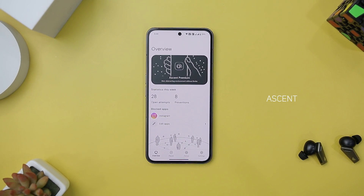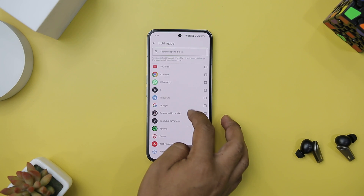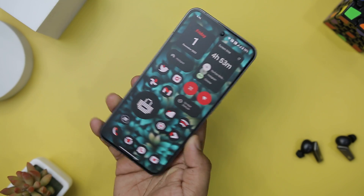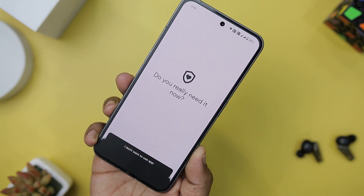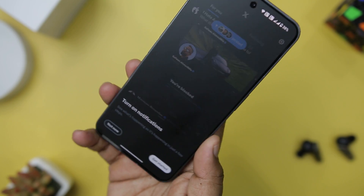In a world where our smartphones often lure us into hours of mindless scrolling, Accent emerges as a savior. This ingenious app addresses the ubiquitous issue of smartphone distractions head-on. It is a powerful tool designed to keep those pesky, time-consuming apps at bay. It operates by introducing a one-second delay between opening and using the app of your choice, acting as a conscious pause button to disrupt your habitual scrolling. This seemingly insignificant delay becomes a game-changer, transforming your smartphone experience by prompting mindfulness.